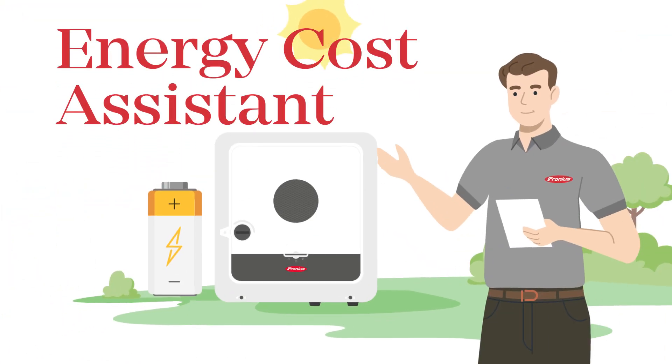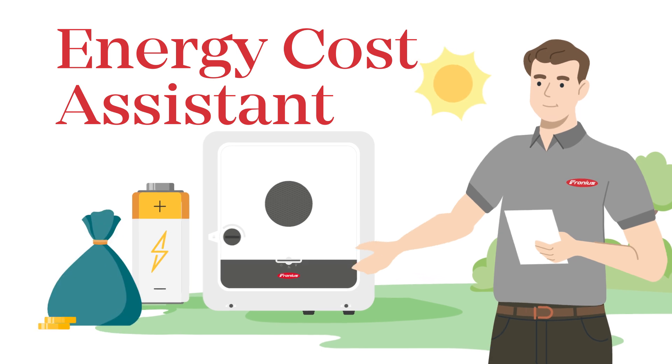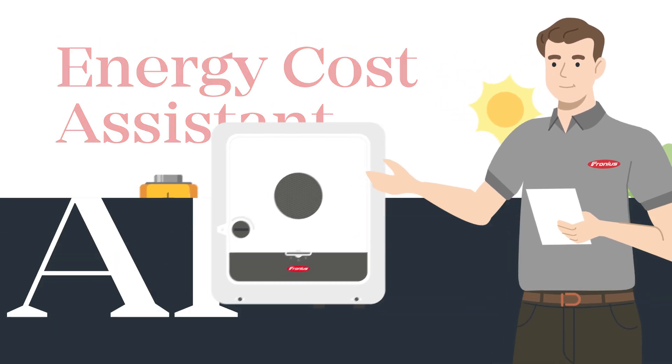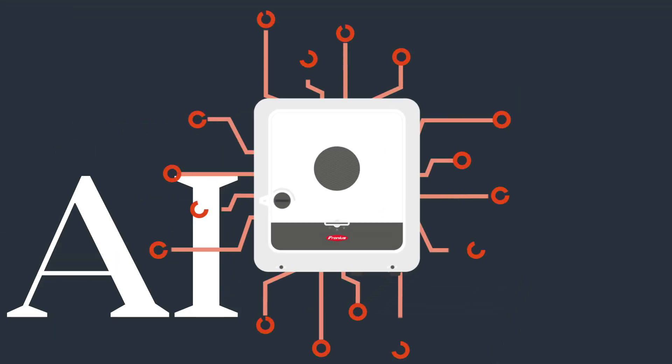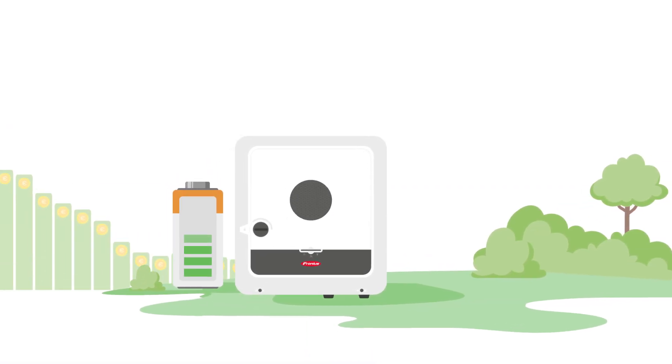The Fronius Energy Cost Assistant is the ideal solution to make the most of this. The AI-based technology takes full advantage of low electricity prices by reacting to price fluctuations and determining the best time to charge or discharge the battery.